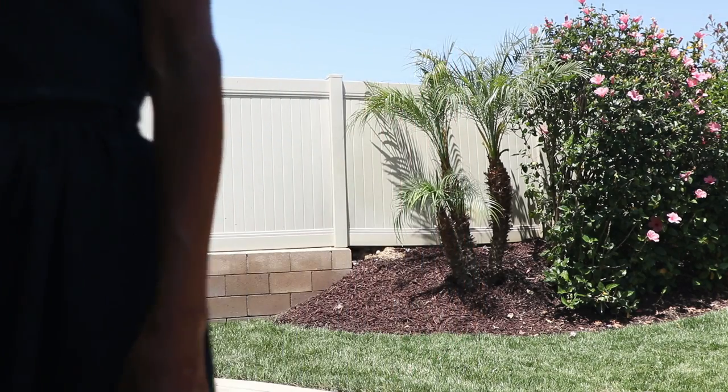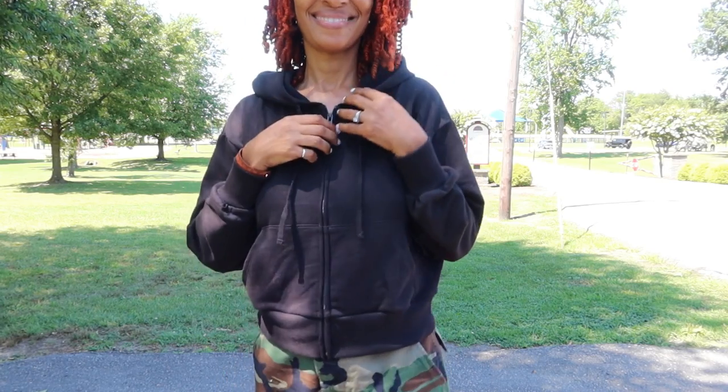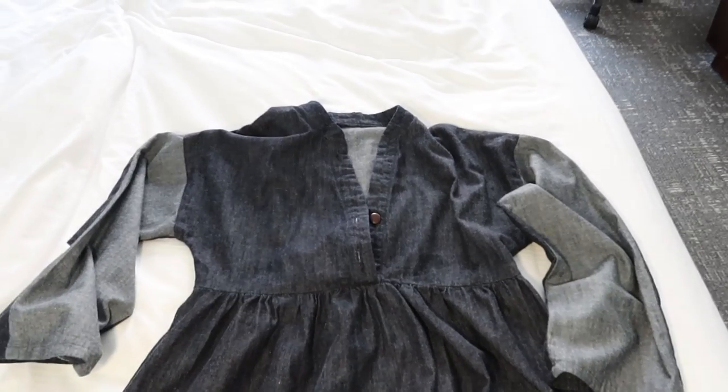I did end up buying one little thing at the Gap outlet and it is this hoodie. It has pockets on the front, which I really like — it zips and of course it has the hood. I thought it was really cute with the outfit I'm wearing, and it's cropped so I really love that about it. I figured it'd be perfect for the evening when it gets a little chilly.